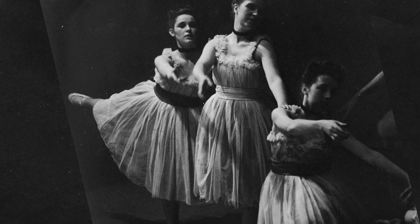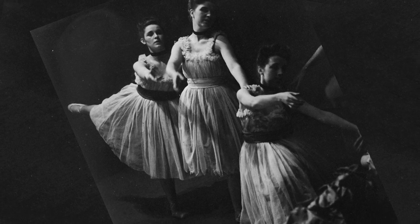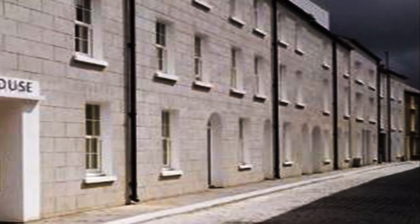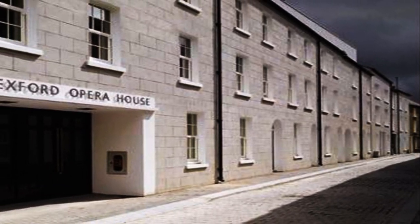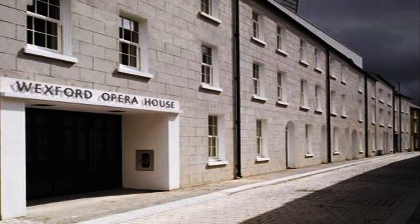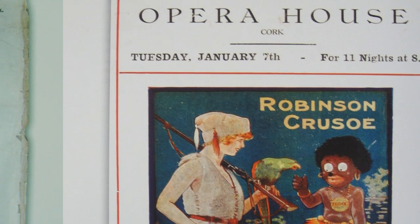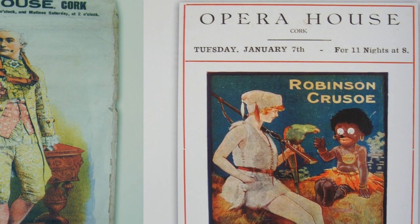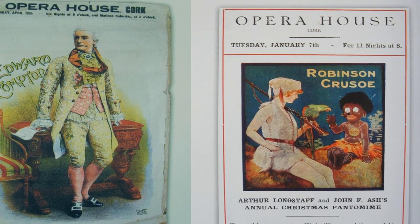The appetite for opera in Cork is phenomenal. When the Opera House was first built it was one of the only purpose-built opera houses in the country, and it still remains as that. We have the Wexford Opera House, which is a relatively new building, and there's the Opera House in Belfast, but there is no other dedicated place for opera like the Cork Opera House. What that has historically meant to audiences in Cork is that they've been consistently exposed to opera.